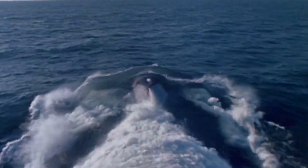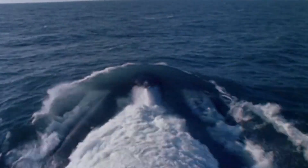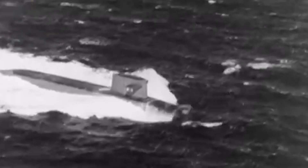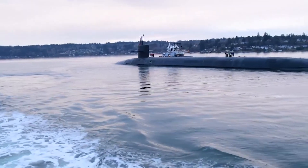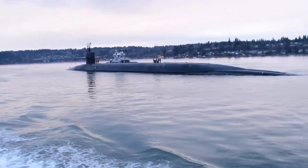As we surface from the depths of our explorations into these formidable underwater titans, we're eager to know your favorites. Share your thoughts in the comments below. If this voyage through the world of naval supremacy has captivated you, remember to like, share, and subscribe for more dives into extraordinary technology. Thank you for embarking on this journey with us, and keep your periscopes up for more incredible discoveries.